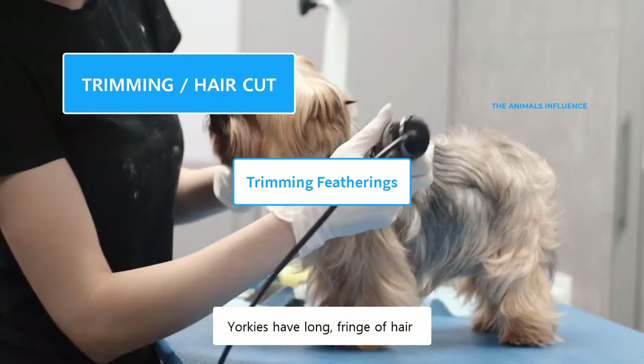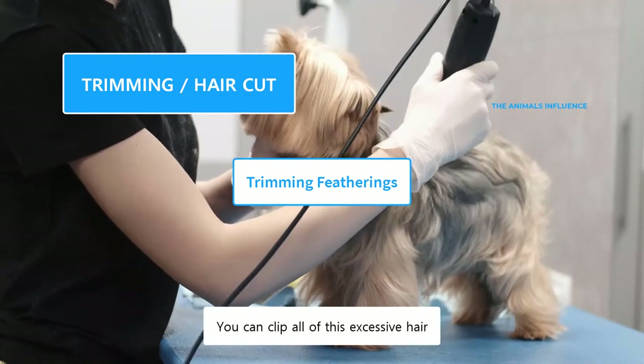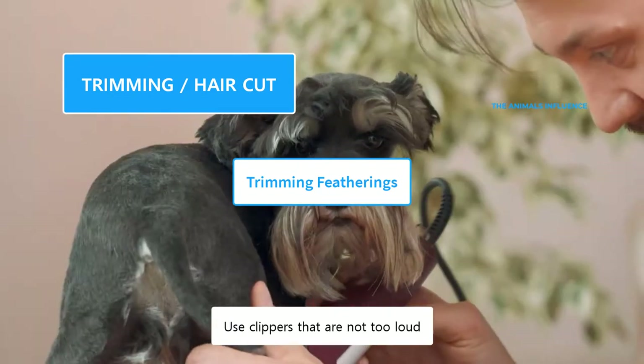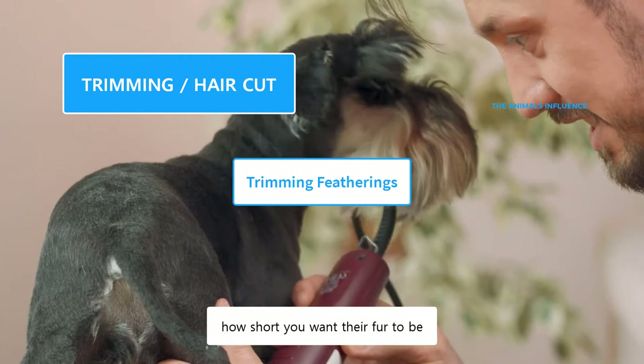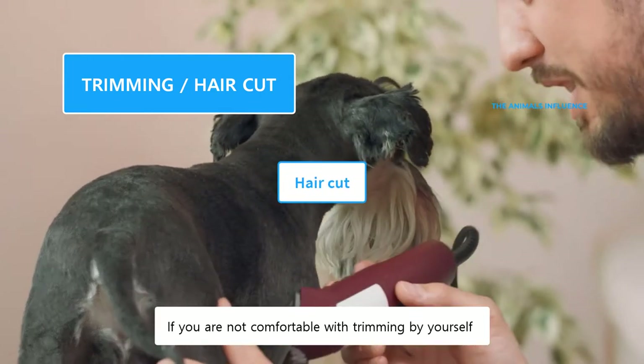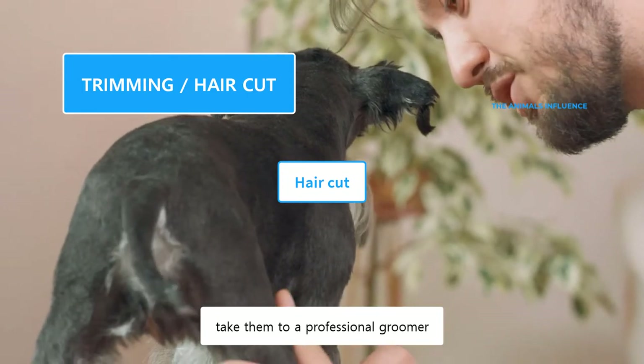Yorkies have long fringe of hair around their bellies, legs, hindquarters, and tail. You can clip all of this excessive hair. Use clippers that are not too loud, and adjust them in accordance with how short you want their fur to be. If you are not comfortable with trimming by yourself, or you don't know how to do it, take them to a professional groomer.